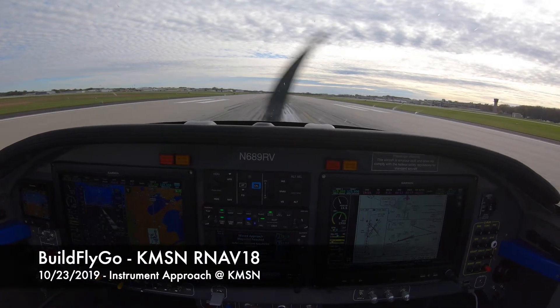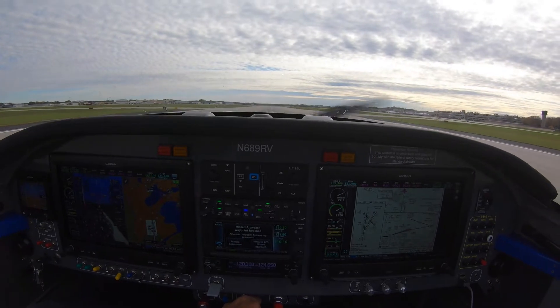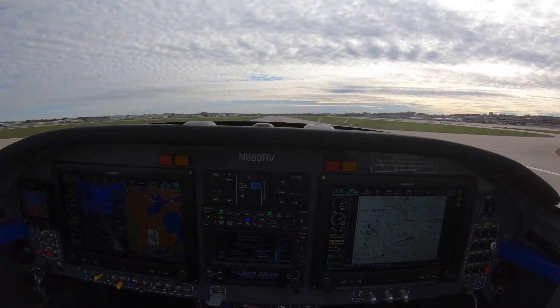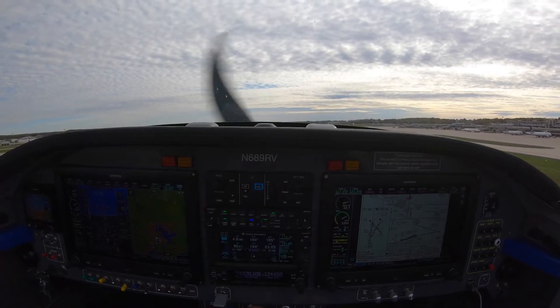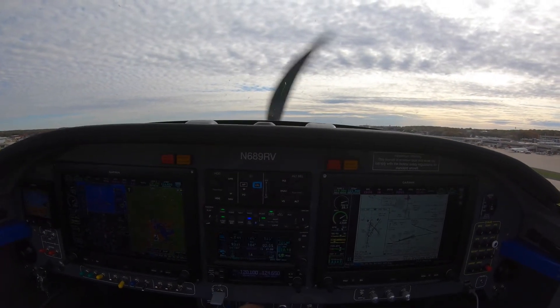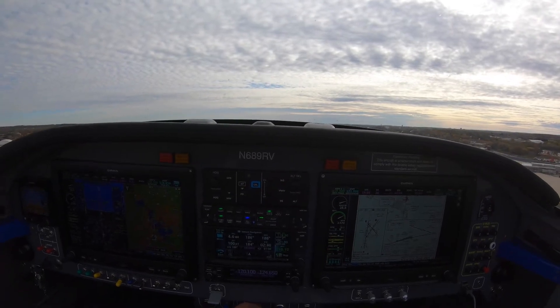Alright, laps up. Welcome everybody to another Build by Go video. This is the continuation of the previous one — this is the RNAV 1-8 approach at Madison. Minimized at often, and you can watch the approach. Thanks for watching, please subscribe. RNAV 1-8.